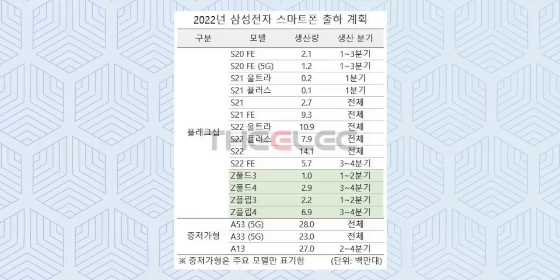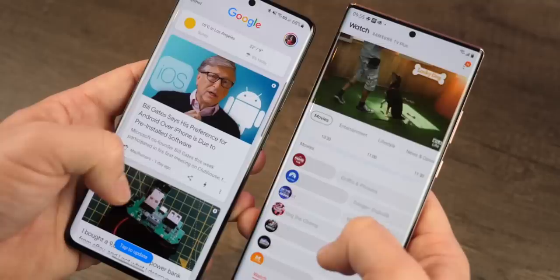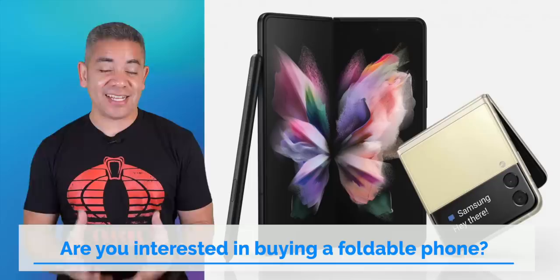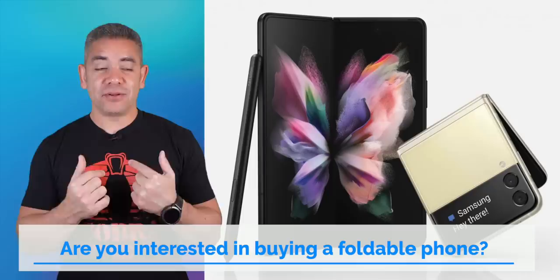Another interesting note from this document is that the S21 FE is in there at 9.3 million units, and there are even plans for another FE variant for the S22. This report also claims the S22 will be released on January 5th at CES, which is hard to believe — multiple reports hint that February is more realistic. In today's question: are you more enticed to buy a foldable with the Z Flip 3's success? The price tag plus design really played an important role, but if it only had an S Pen, that would be the phone I'd carry — which is why I'm carrying the Z Fold 3.